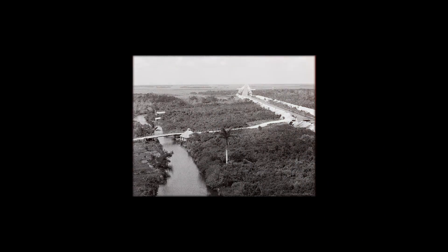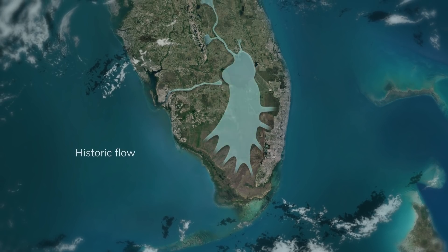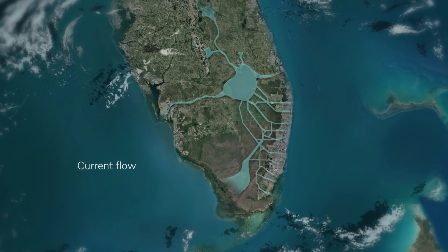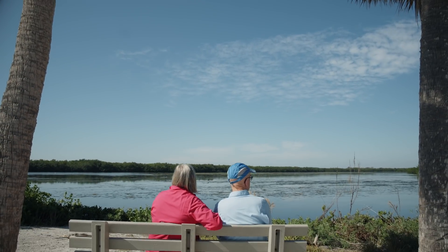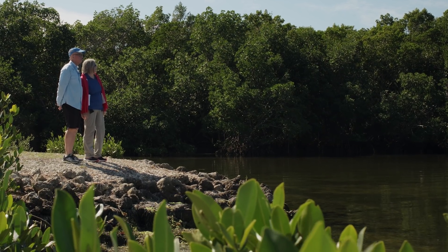We started in 1845 when Florida became a state. The federal government gifted to the state of Florida all of the wetlands, with the requirement that they be drained. All this ditching and draining has changed the ecology. At that point, the state of Florida said we need to change things. What we hope to see when the project is completed is we get the proper salinity in the estuary and the proper water quality.